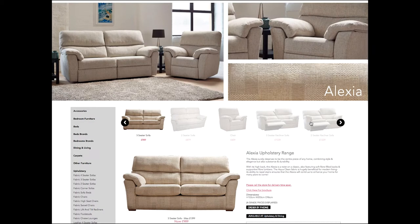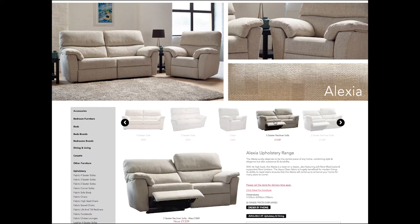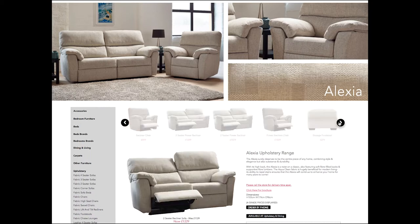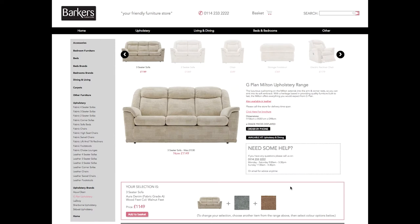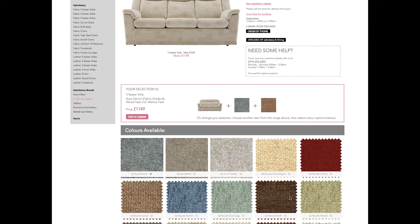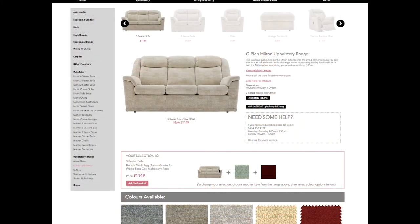Additional images of the product can be viewed on the same page by choosing a thumbnail above the main item. Fabric and leather swatches can be added to products where necessary, giving the customer the colour of their choice. The price of the product will change to reflect any difference in price for the chosen swatch.